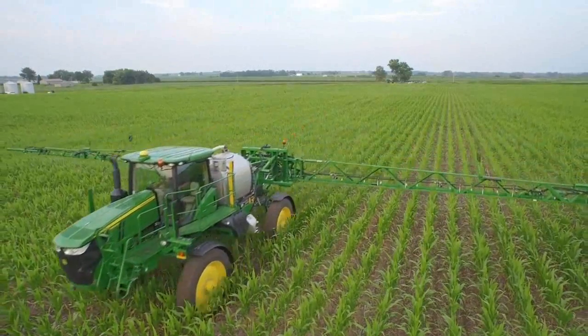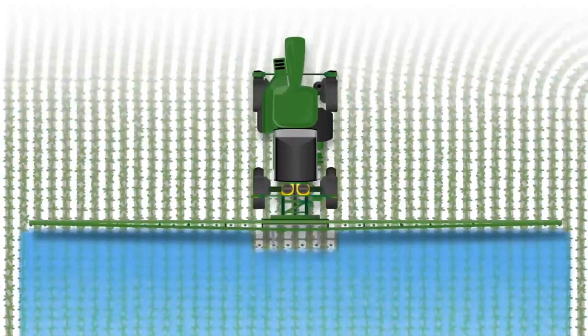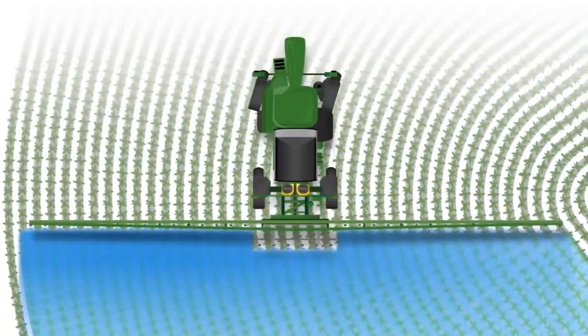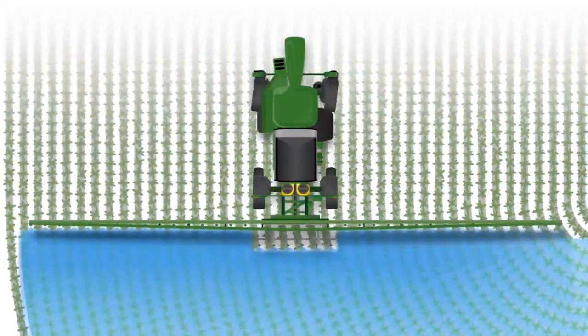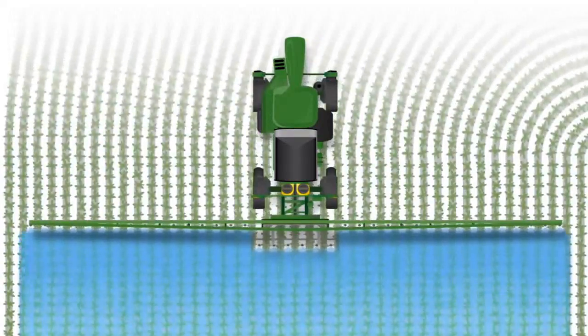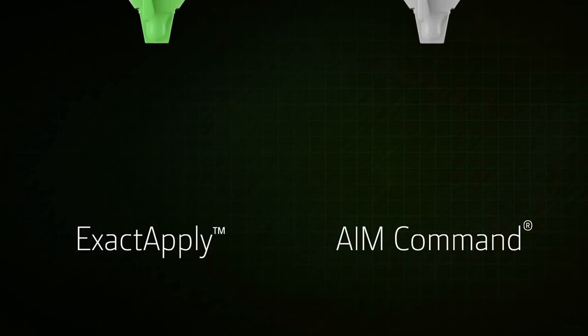This expanded operating range covers each nozzle over a wider range of spraying speeds. On turns, Exact Apply automatically varies the rate across the entire boom to greatly reduce input costs and possible crop damage, while assuring the right spray rate even as you make a turn.